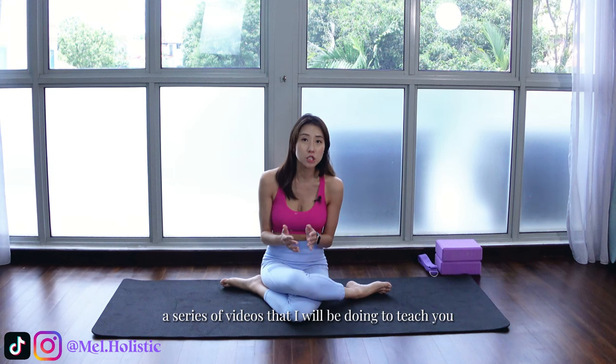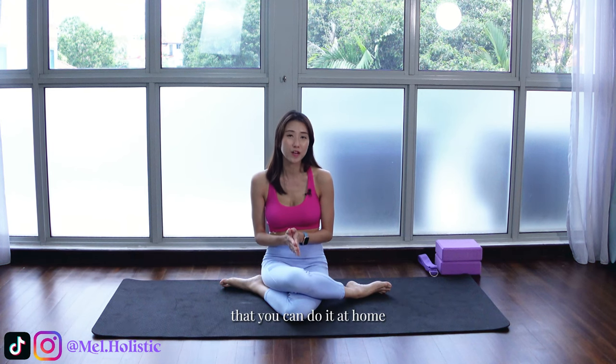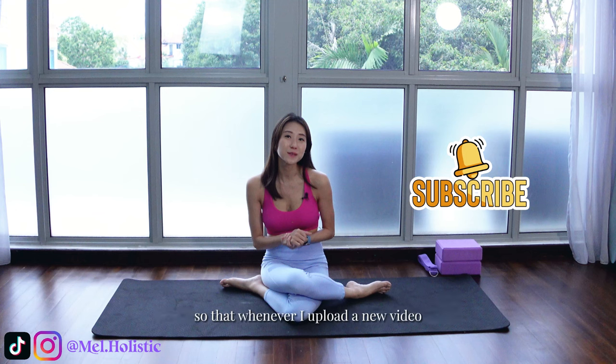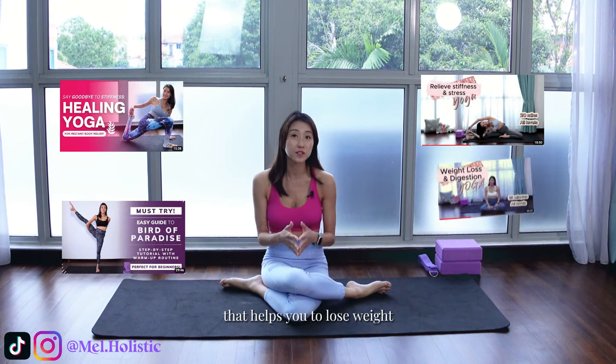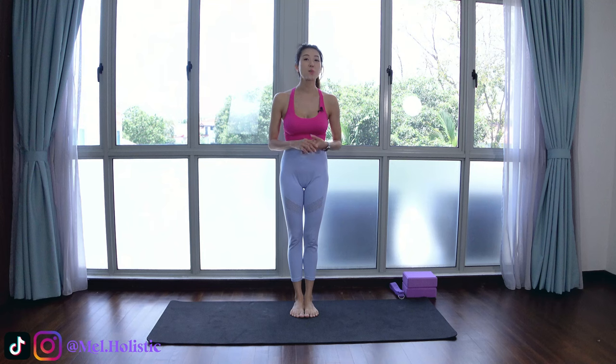This is one of a series of videos that I will be doing to teach and guide you through some very simple and easy-to-follow yoga practice that you can do at home at your own time. Once you're ready, get onto the mat and remember to subscribe and hit the bell button so that whenever I upload a new video, you will be notified. Let's follow me and begin the class. Now let us start off with sun salutation to heat up the body.